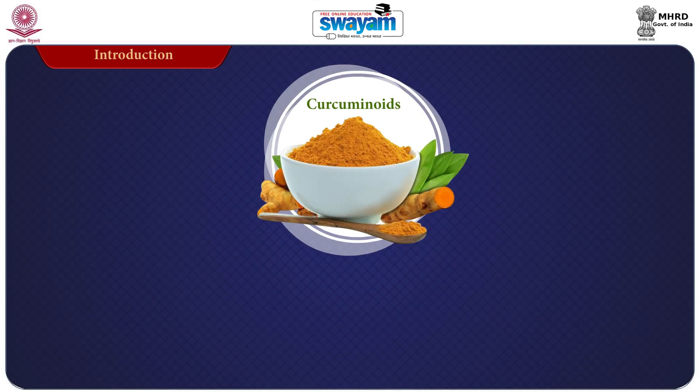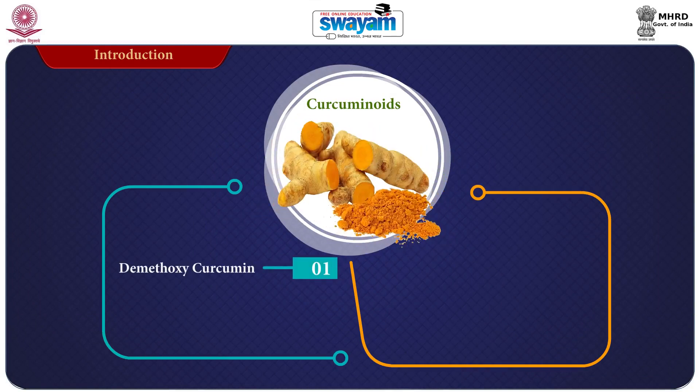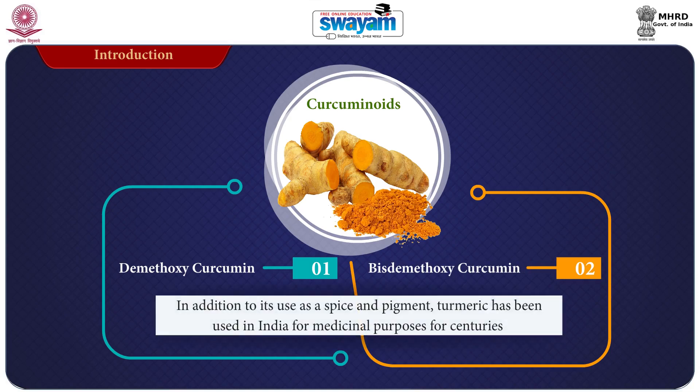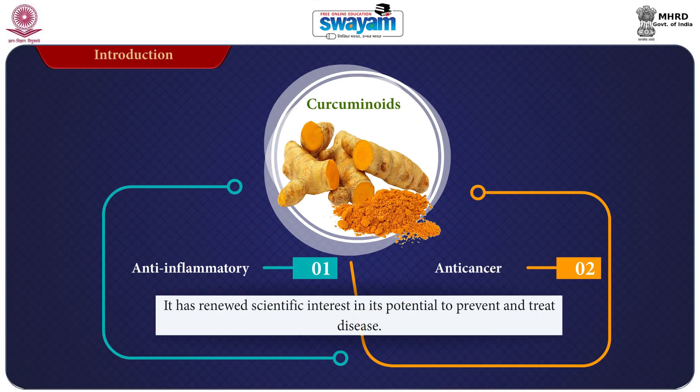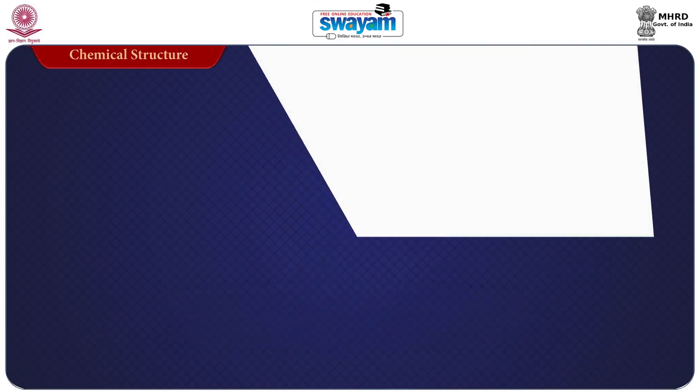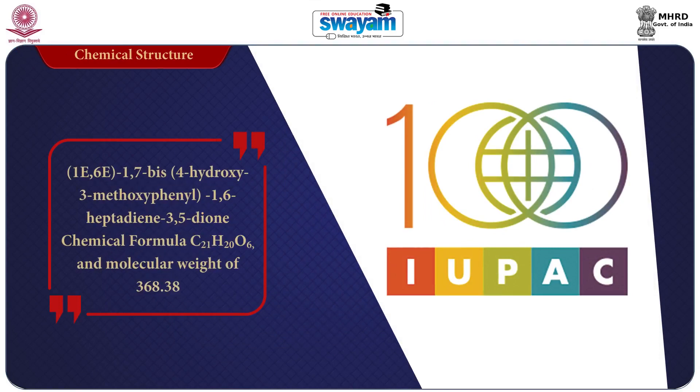The other curcuminoids found in turmeric include demethoxycurcumin and bisdesmethoxycurcumin. In addition to its use as a spice and pigment, turmeric has been used in India for medicinal purposes for centuries. Recent evidence that curcumin may have anti-inflammatory and anti-cancer effects has renewed scientific interest in its potential to prevent and treat disease. Let's now understand the chemical structure.